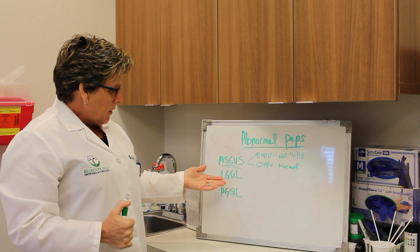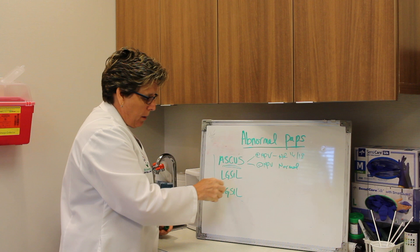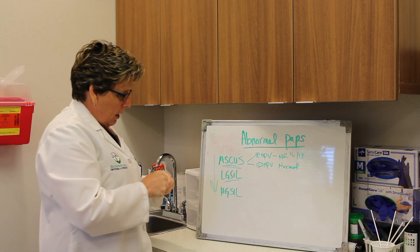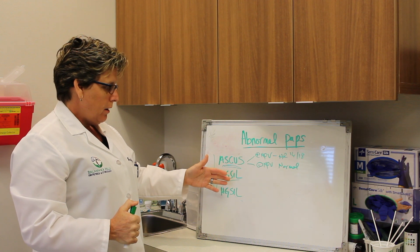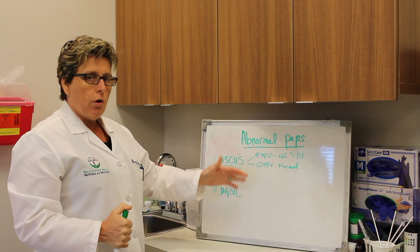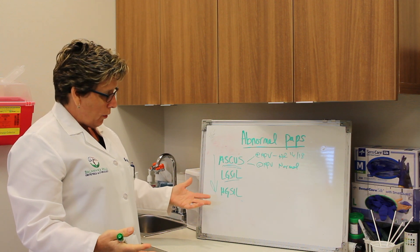The other readings that are increasingly more abnormal include a low-grade pap smear, where the cells can be abnormal but it's a low-grade abnormality — for this, most of the time we'll do a colposcopy. Or there's a high-grade abnormality, which becomes more worrisome.